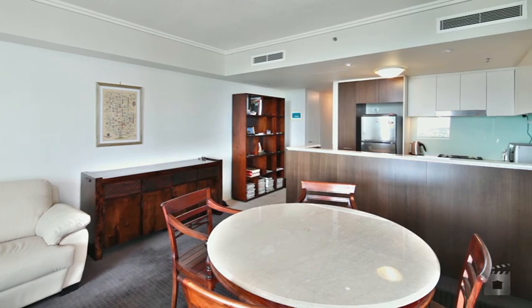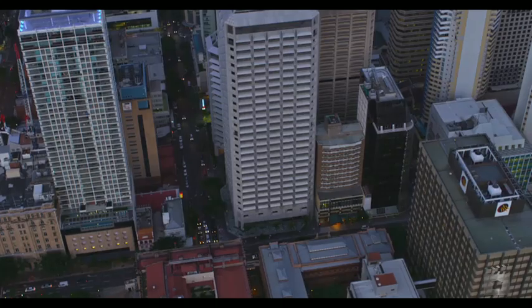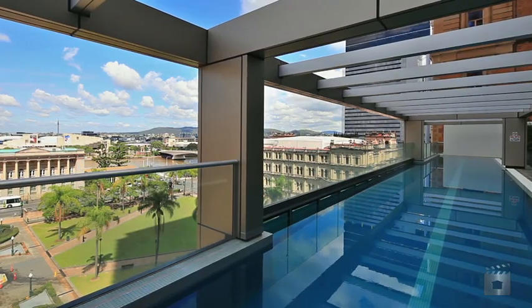With only one O3 style unit selling in 2011, you now have this rare opportunity to buy one of the best riverfront units available in Brisbane city.